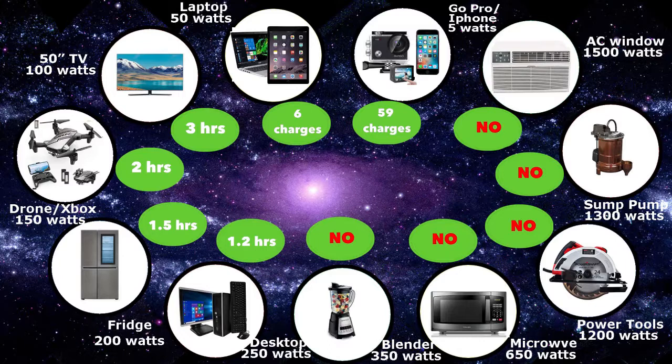This is pretty good for charging your laptop five to six times and running your TV or your Xbox for three hours.